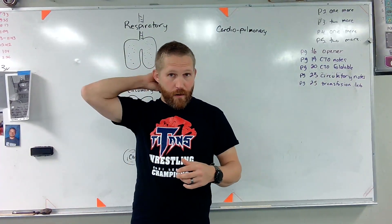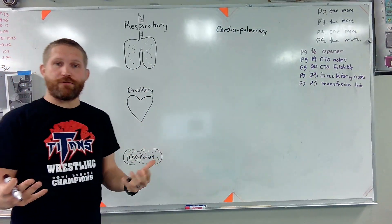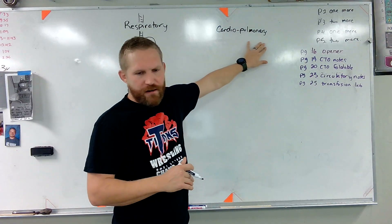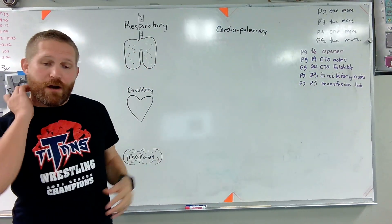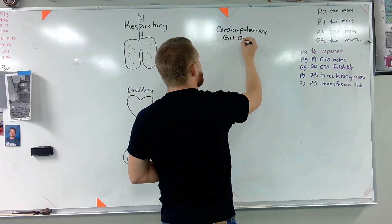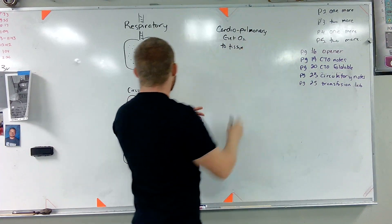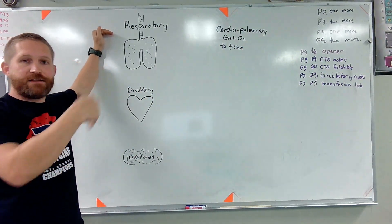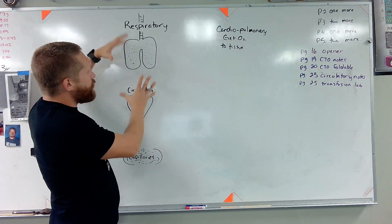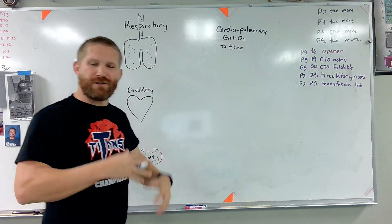I just want to talk one more time about how our circulatory and our respiratory system work together to get oxygen through our body. These two put together are called our cardiopulmonary system, and the job of the cardiopulmonary system is to get oxygen to our body tissue throughout our body. We've got one system whose job it is to get oxygen into the body, and one whose job it is to move things through the body. So their combined job is to get oxygen to tissue throughout the body and also to remove waste.